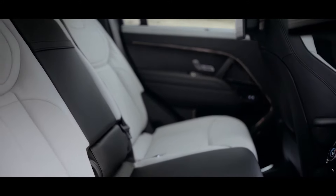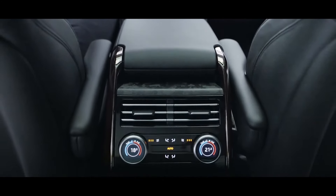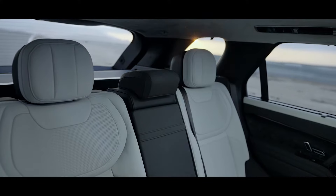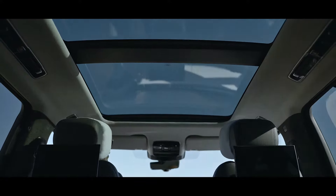The rear central console provides climate control, ventilation, connectivity and power outlets. Expansive glazing floods the interior with natural light.